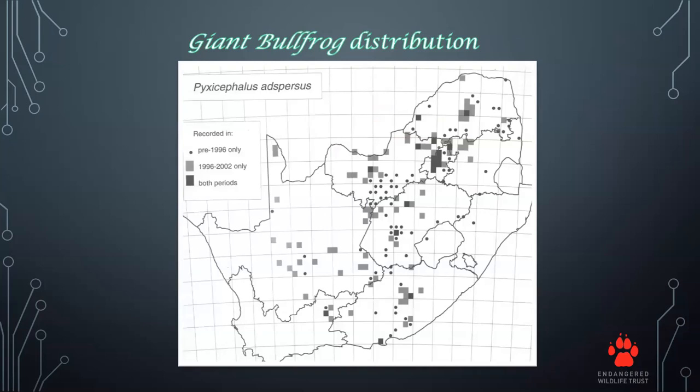This is a map of the giant bullfrog distribution in South Africa. As you can see, most of the sightings have been in the Gauteng province and the Northwest province, and this is where our study area was.